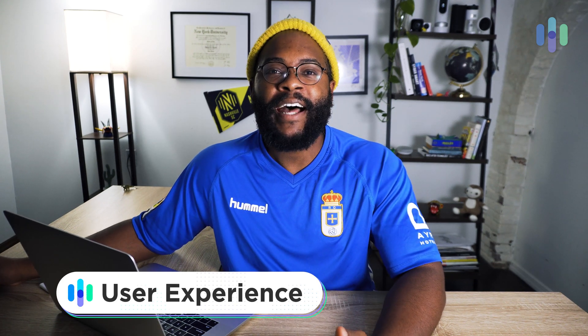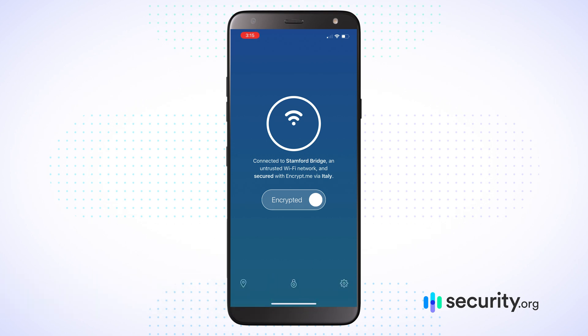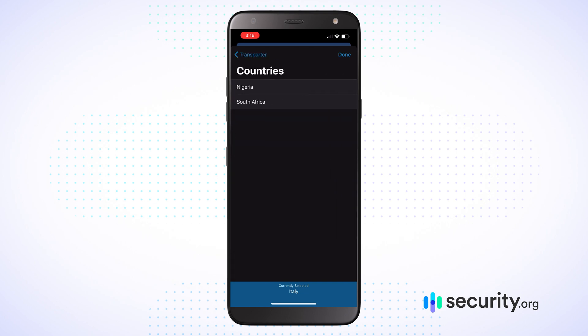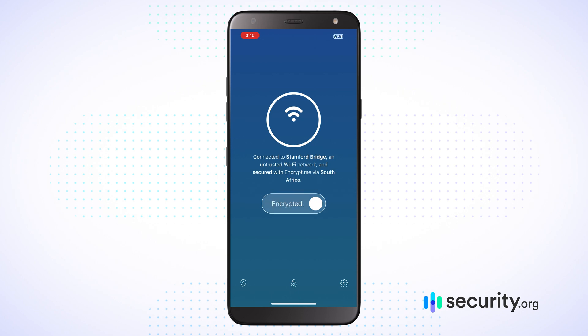Here I am checking out the mobile application for EncryptMe. I'm currently masking my identity by being in Italy — easy toggle on and off. You can see that big button in the middle that says Encrypted. To jump into another location, go to the bottom left-hand corner and you'll see the Transporter — and as a Star Trek fan, I love anything called transporter. You have various options: fastest available, or by continent. I switched over to South Africa and now I'm connected to a Johannesburg server.